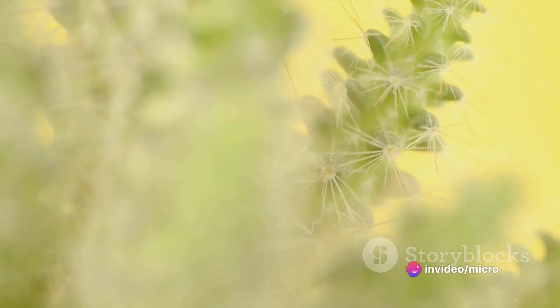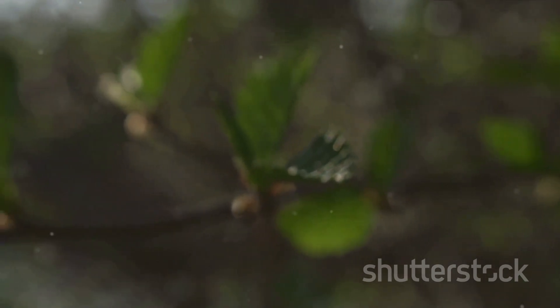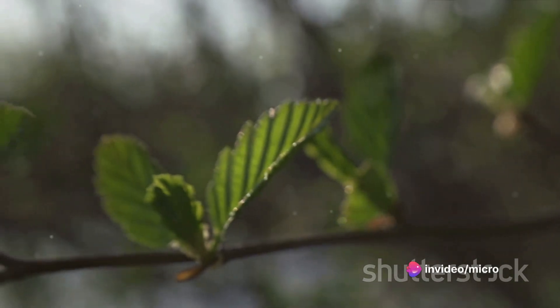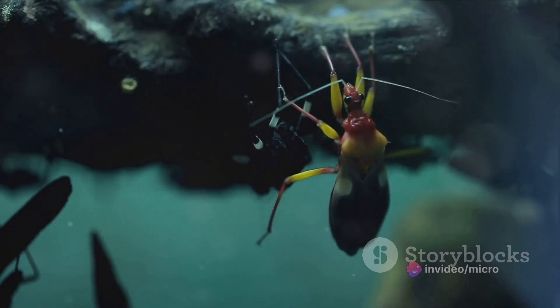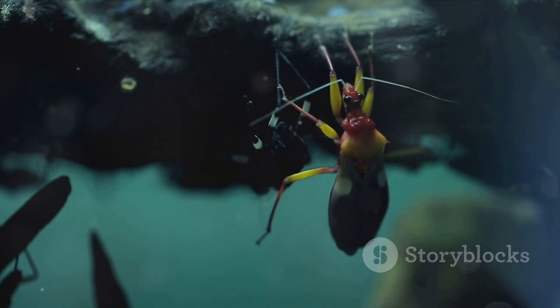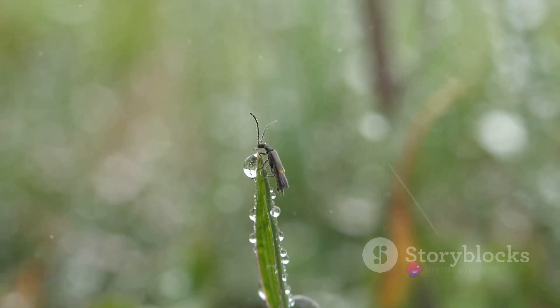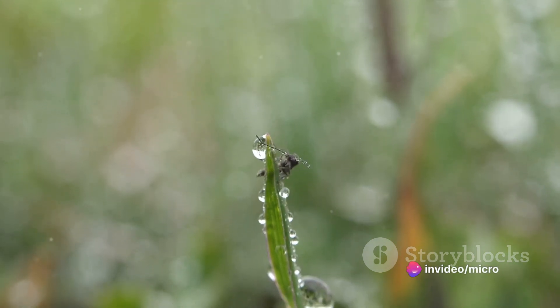Number eight on our list brings us to the sticky and deadly sundew. This captivating plant takes a more passive approach to ensnaring its prey, but don't be fooled by its seeming tranquility. The sundew's tentacles, unlike those of a sea creature, are covered in a glistening sticky substance that gives the plant its dew-kissed appearance. But this is no ordinary dew — it's a sticky trap that unsuspecting insects find irresistible. Once an insect lands on the sundew, it becomes ensnared in this sticky substance, unable to escape. The more the insect struggles, the more entangled it becomes, sealing its fate.